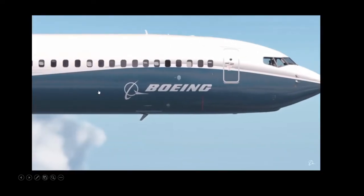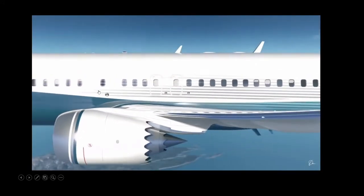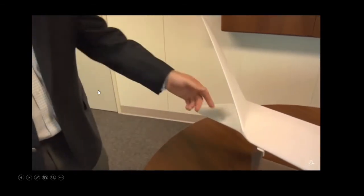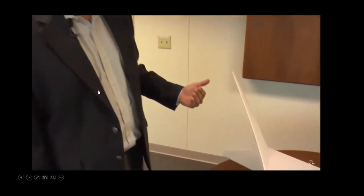It will deliver significant fuel savings over today's main competitors, and a big component of getting that efficiency is the new advanced technology winglet. Along with the upper winglet, they've added a lower winglet which moves the effective span of the wing outboard, reducing drag and improving fuel burn for the customer. They said it's about a 1% fuel efficiency gain with that split winglet, but over time that 1% really adds up to a lot of cost savings.